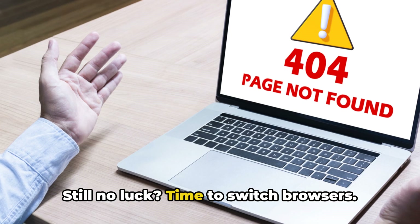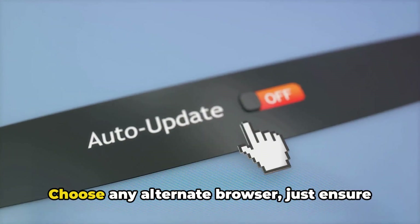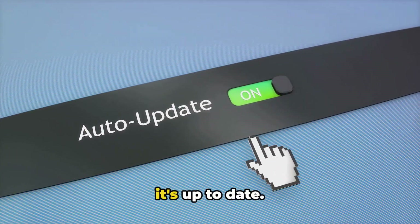Still no luck? Time to switch browsers. This will help you determine if the issue is browser specific. Choose any alternate browser, just ensure it's up to date.